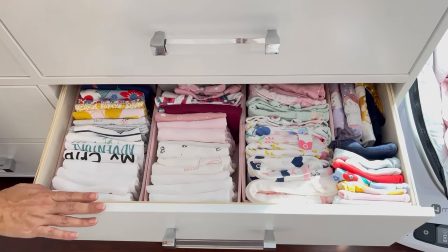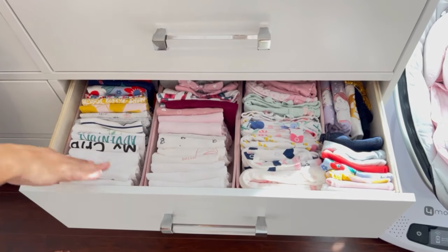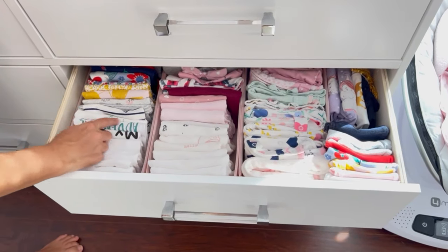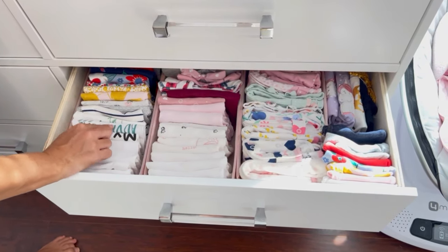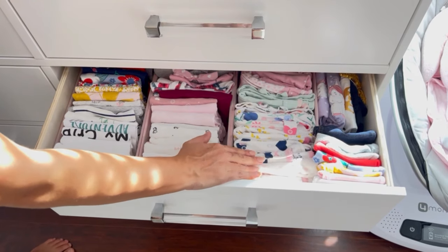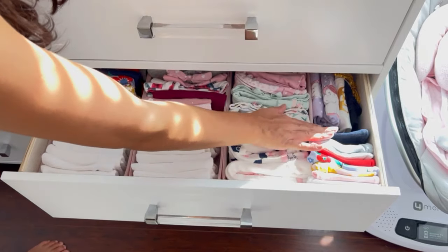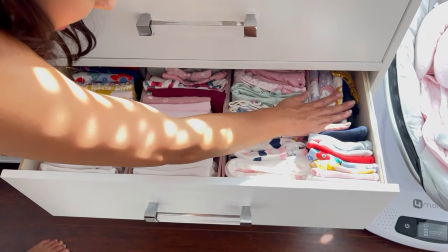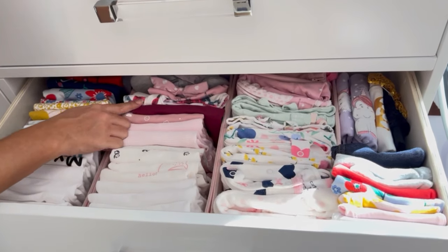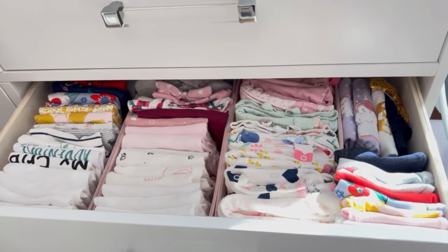On this next drawer I have zero to three months — it's packed, I have a lot. Same organization: short sleeve onesies, long sleeve onesies, slippers, pants, and a few sets as well, including some long sleeve sets. All organized the same way.